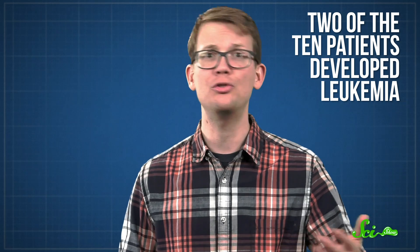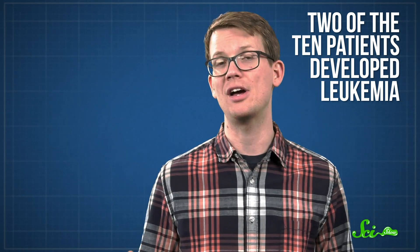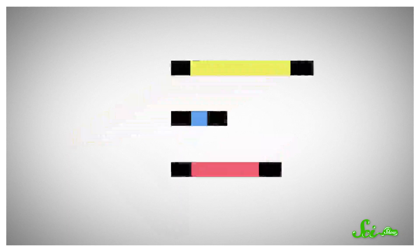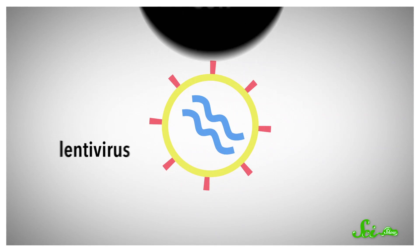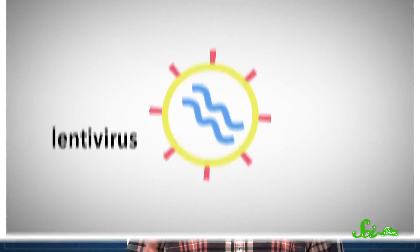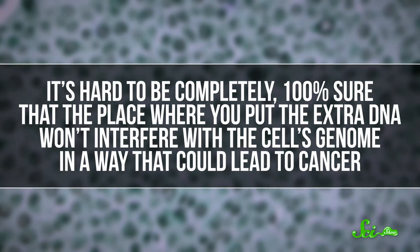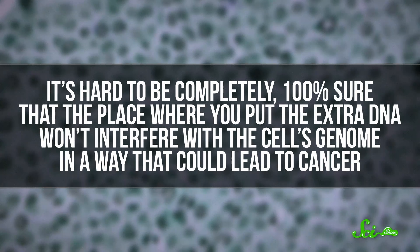The researchers figured out what caused it and were able to treat both cases, but newer designs are a lot safer. The viral genes have been stripped to only ones absolutely essential for inserting DNA, so there are fewer genes around that might cause them to insert in the wrong place. Plus, the viruses self-destruct after they do their job, to make sure they don't accidentally start replicating and causing problems. There are still some concerns about effectiveness and side effects — for example, it's hard to be completely 100% sure that the place where you put the extra DNA won't interfere with the cell's genome in a way that could lead to cancer.